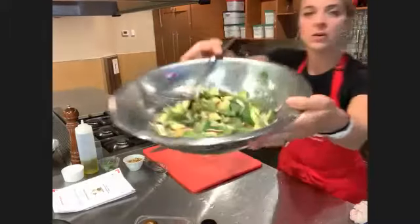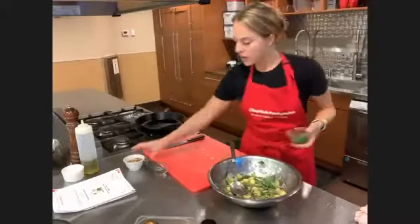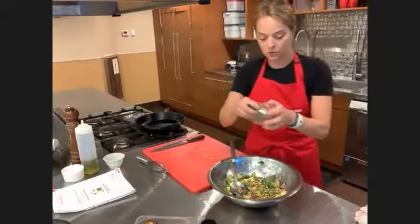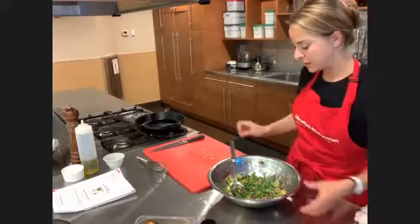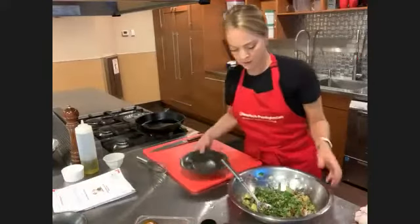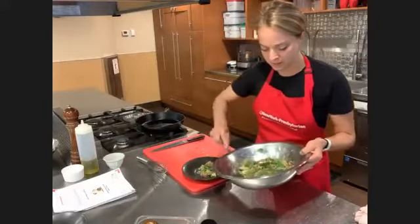There it is — our warm summer vegetable salad. We have our toasted pine nuts going on top and our beautiful chiffonaded basil. Oh my gosh — a meal fit for a king, great for a queen, great for any kind of household royalty.